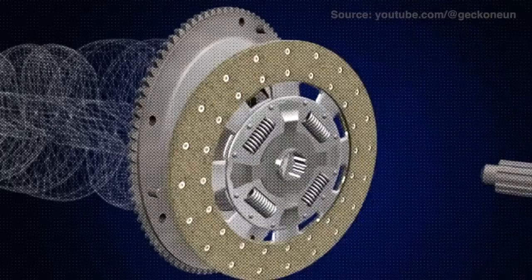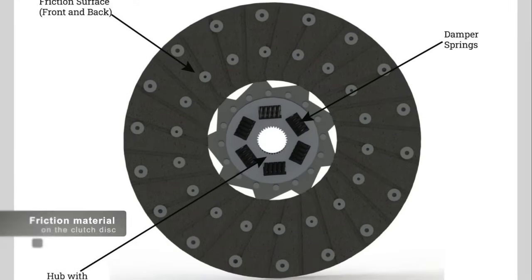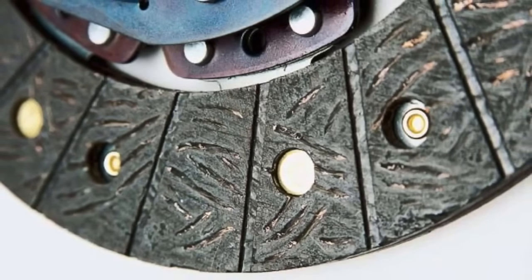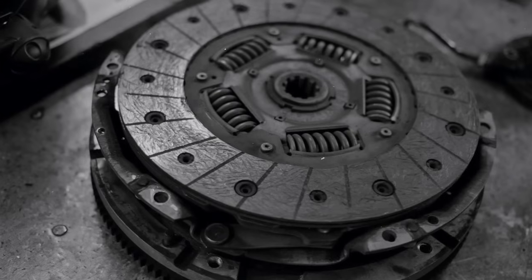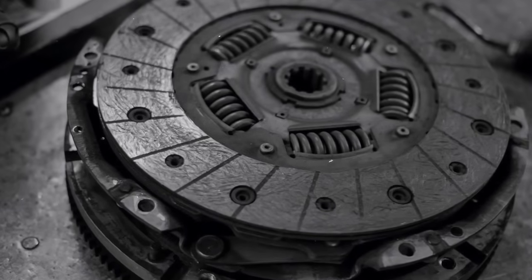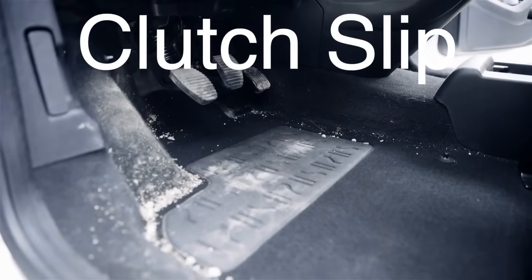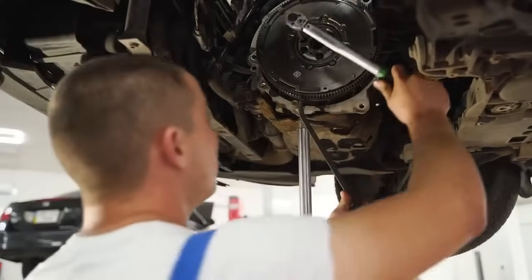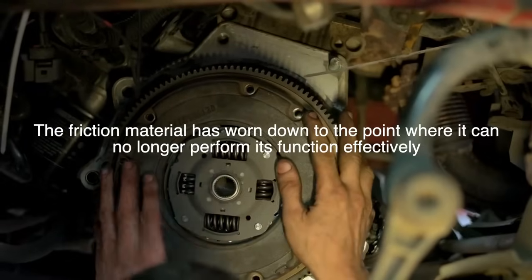This entire system works together in a finely tuned balance to ensure that the vehicle can operate smoothly and efficiently. One of the key aspects of clutch operation is the friction material on the clutch disc. This material is designed to provide the necessary grip to transmit the engine's power to the transmission, while also being able to withstand the heat generated during the engagement and disengagement process. Over time, this friction material can wear down, leading to a condition known as clutch slip, where the clutch disc can no longer effectively transmit power. When this happens, the engine's power is not fully transferred to the transmission, resulting in a loss of acceleration and poor vehicle performance. Clutch slip is one of the most common signs that the clutch needs to be replaced, as it indicates that the friction material has worn down to the point where it can no longer perform its function effectively.